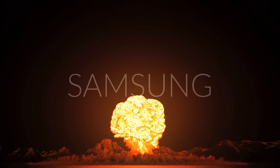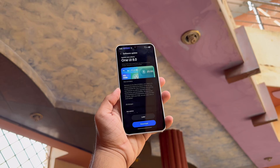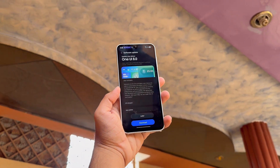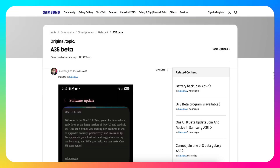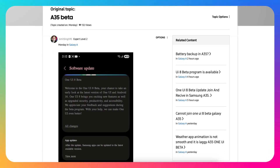Samsung just dropped a bomb. One UI 8 Beta with Android 16 is finally live for Galaxy A35 and A36. September has kicked off in style as Samsung continues its streak of beta launches. The Galaxy A35, one of the most popular mid-rangers of 2024, is now officially getting the Android 16-based One UI 8 Beta.